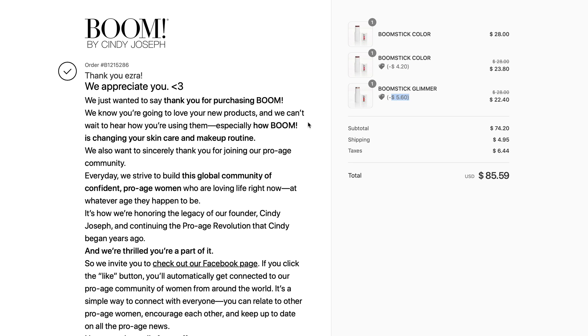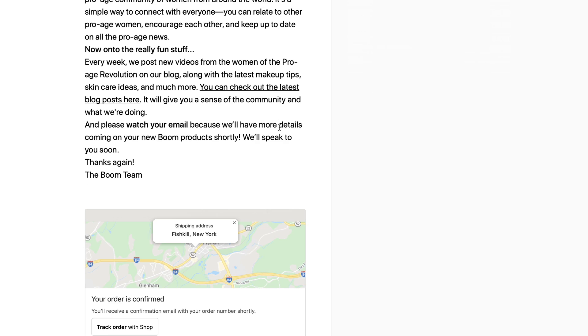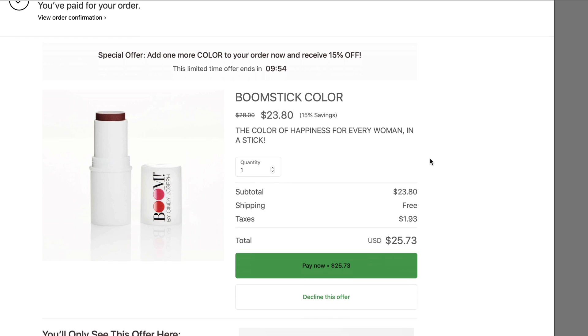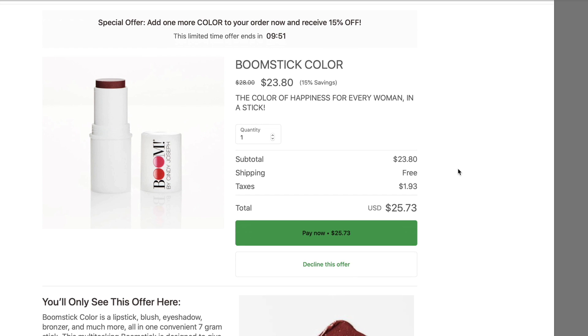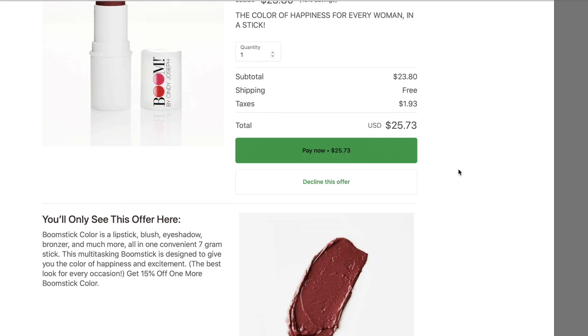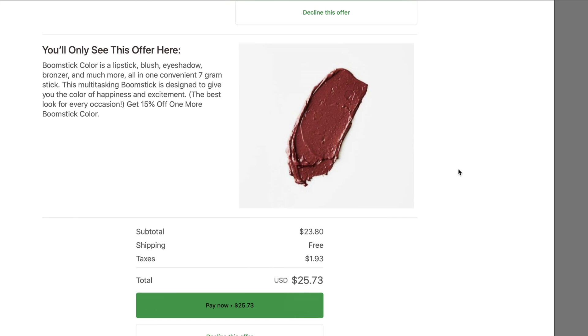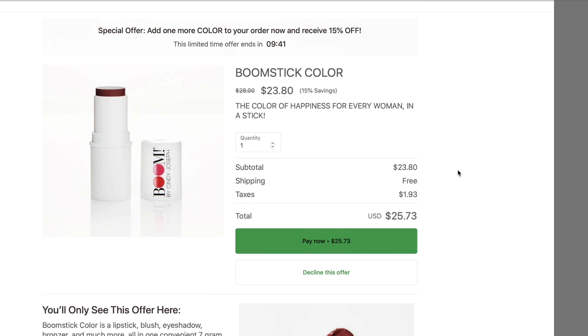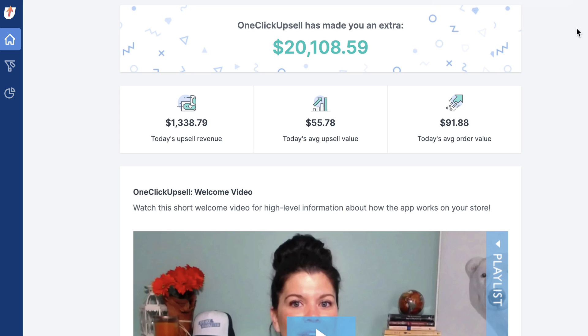It'll show them on the post-purchase page exactly what items were upsells, what items got discounts, etc. And like I was saying, those offer pages you were just looking at — we didn't edit the copy so that it was broken up and spaced out, and we didn't add a second level of long-form left-right content. These are just simple, lightning-fast loading upsell offer pages right within Shopify checkout.